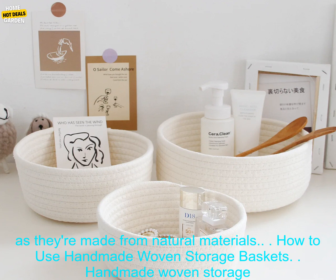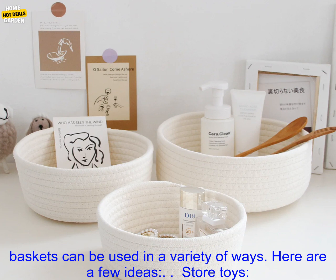Store blankets and towels: Use baskets to store blankets and towels in your bedroom or bathroom. This will help keep your linens organized and easy to find.